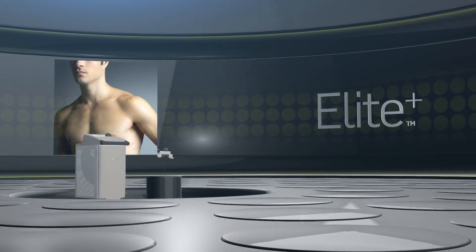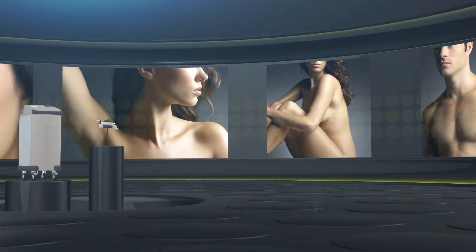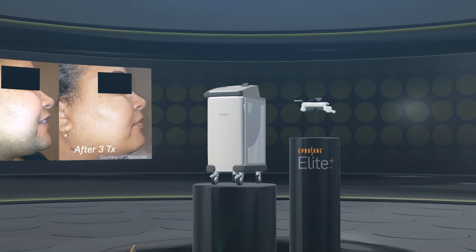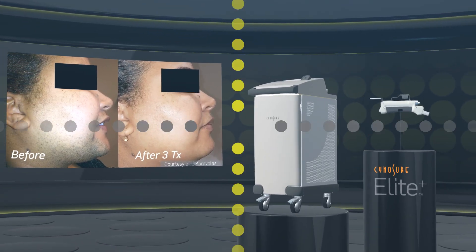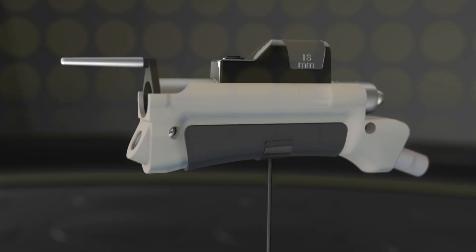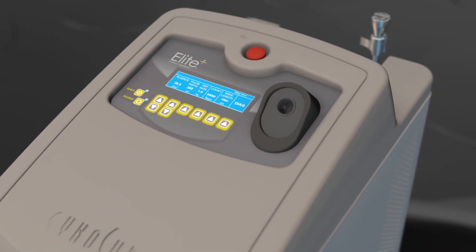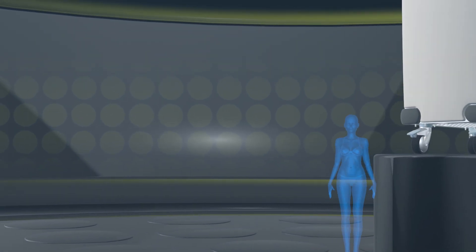Cynosure's Elite Plus Aesthetic Workstation is extremely versatile, allowing you to easily perform multiple laser treatments on clients of any skin type. Its efficient design lets you maximize the number of patients you see, optimizing revenue at every opportunity, without the need for additional pricey consumables.